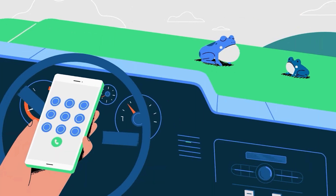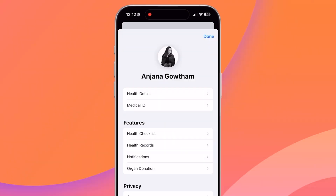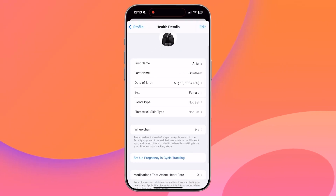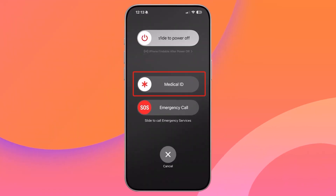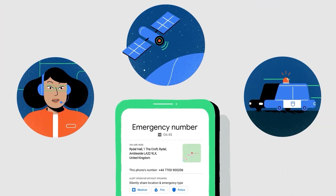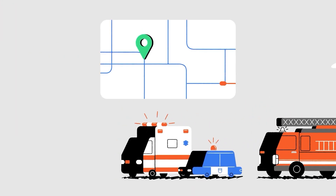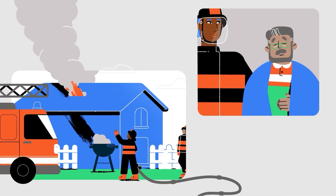Most smartphones include emergency features that can be life-saving in critical situations. Apple's Medical ID and Android's Emergency Info allow users to store essential medical information — such as allergies, blood type, and emergency contacts — accessible from the lock screen. These often-overlooked features can provide first responders with vital information during an emergency, especially when the user is unconscious or unable to communicate.